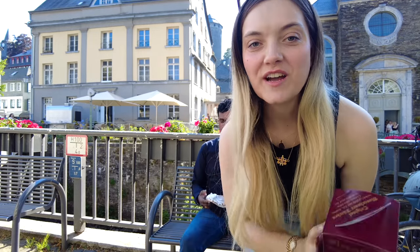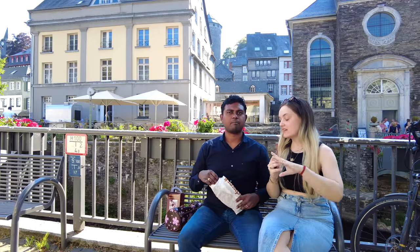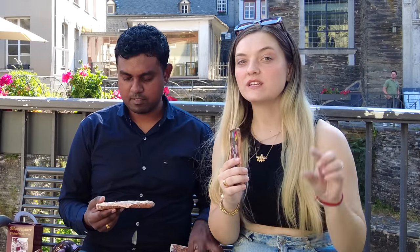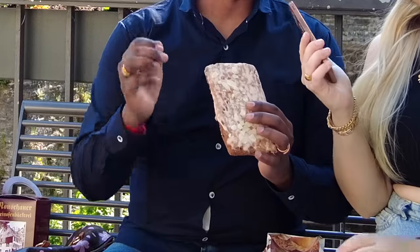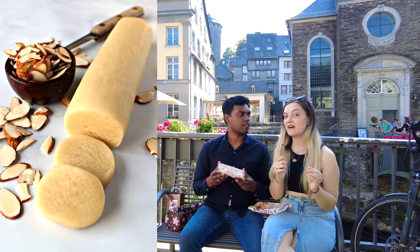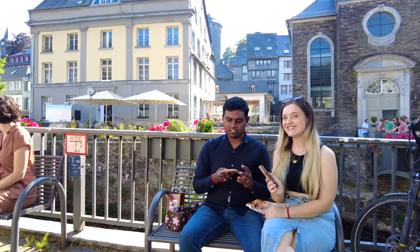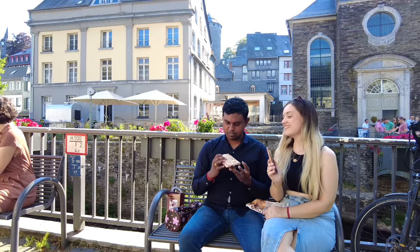The time has come — Ash needs to try all the specialties now. The first thing you're trying is a Monschau Printer, which is kind of like a gingerbread cookie. They're called Printer because they used to print them. That looks cool — I think it's got almonds on it. Yeah, that's the marzipan Printer. So do we break it in half or just bite into it? Whatever you like — I'll take the part with the most almonds.